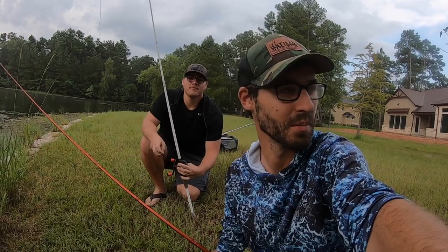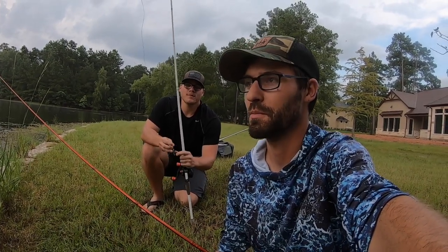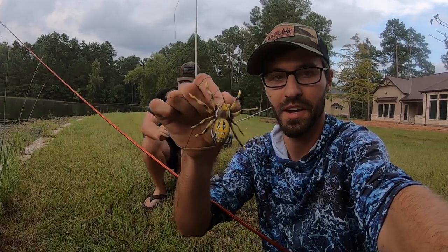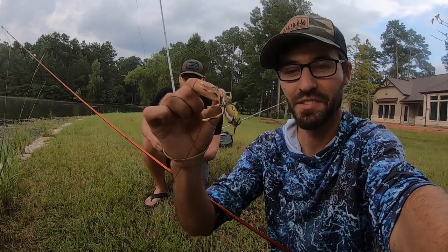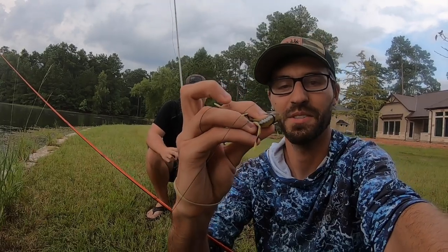All right, my friends, we are doing something pretty cool today. A lot of really cool lures on the market, and I think this is probably one of the coolest ones out there. Look at this thing — that is the Lunkerhunt Phantom Spider. That is a super cool bait, incredibly realistic. See, it's got those hooks right there.